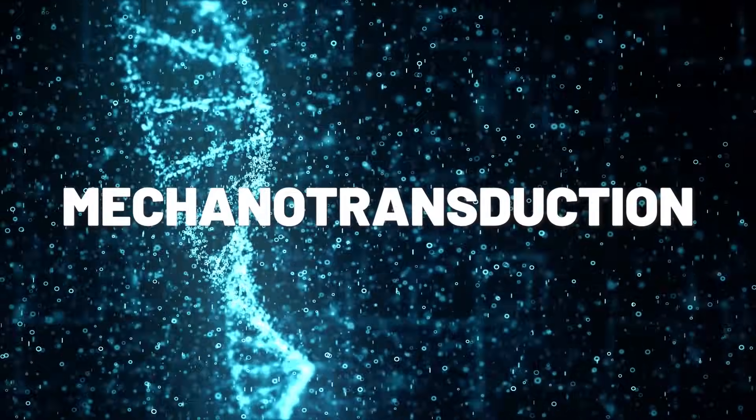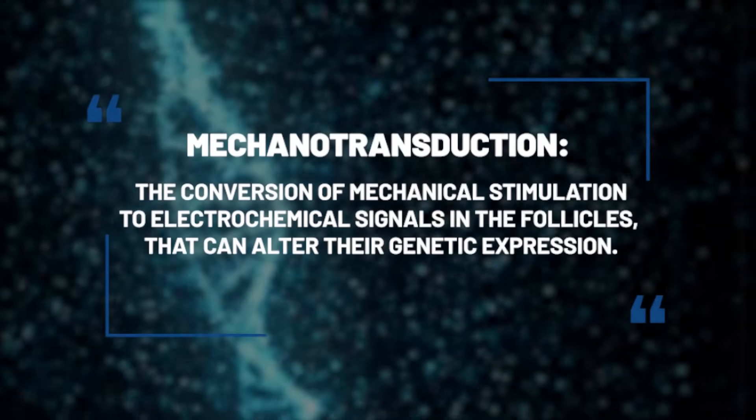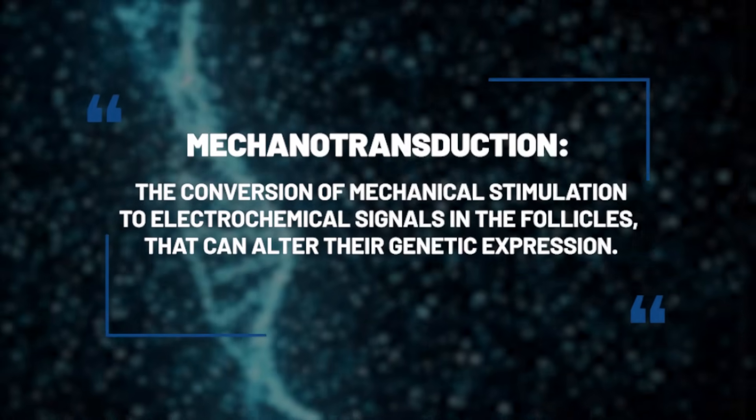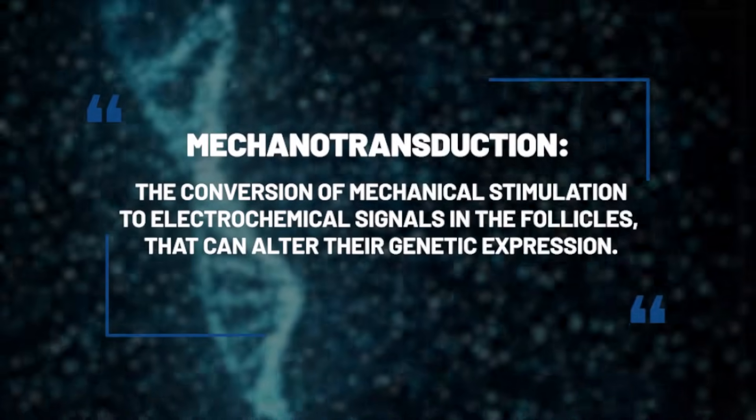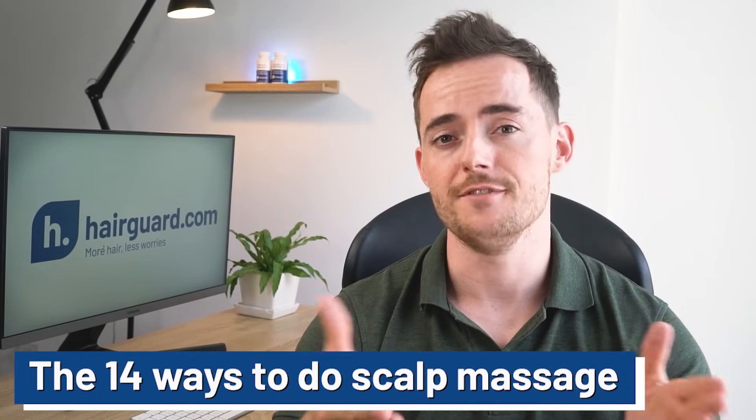This is called mechanotransduction — the conversion of mechanical stimulation to electrochemical signals in the follicles that can ultimately even alter genetic expression. The beauty of scalp massages is that there are various ways to achieve the same effect.